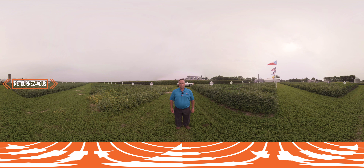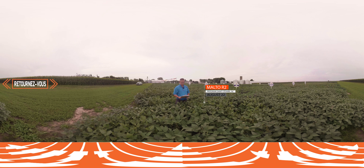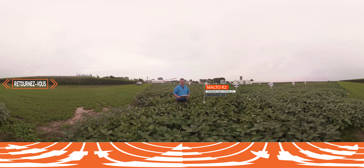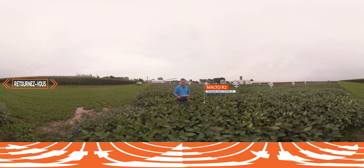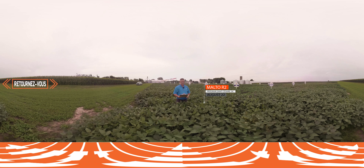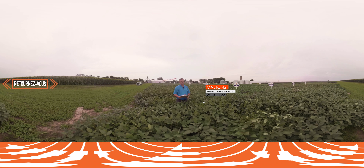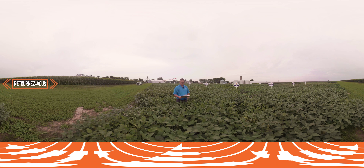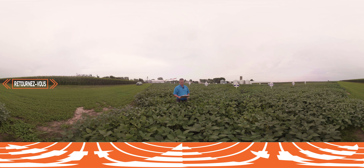Malto R2 is a 2575 Genuity variety with a maturity group of 0.2. The variety is very similar in plant height to Astro R2 but substantially bushier. It will be a few days later than Astro but demonstrates excellent natural tolerance to Phytophthora root rot. As you can see, it is of medium height, very similar to Astro.